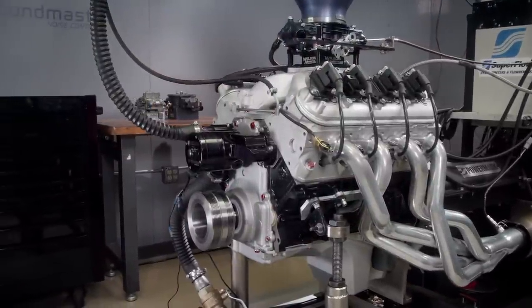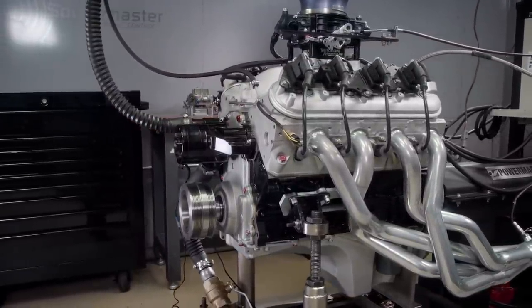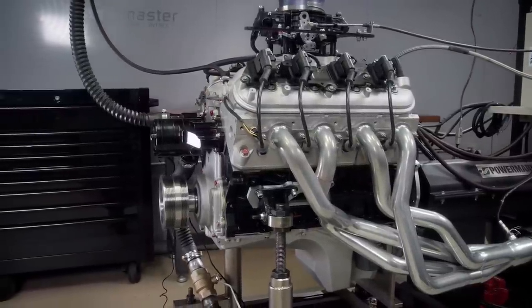Our favorite part of any build that we do here in the shop is the dyno session. When it all comes together and it makes the power that we want, it's a great day. So we're going to go into a deep dive on what it takes to plan an engine. Engines are application specific no matter if it's a daily driver or a full tilt race engine. The process of planning and the part selection are the most important part. And if you know some very specific things about the parts and about the engine, like compression ratio, cam specs, head flow, and more, you can not only predict where the engine will make peak power, but how much power it will make within a given range. And that's important for planning your build, but also for when it all comes together on the dyno to verify it.